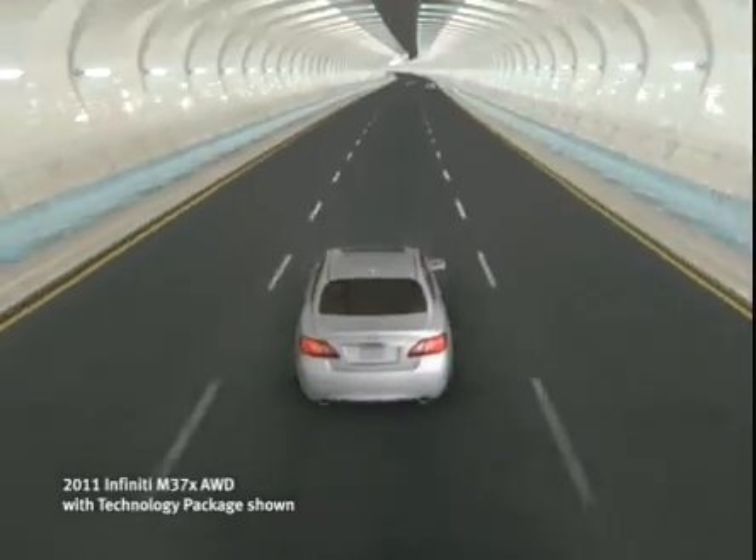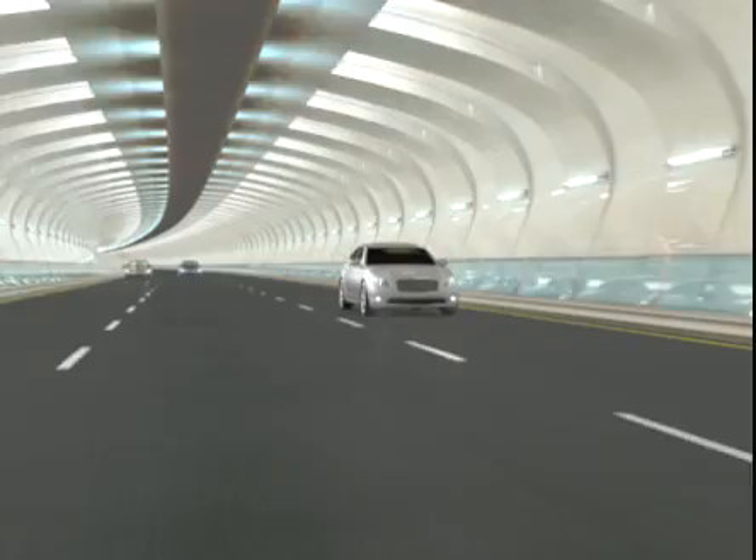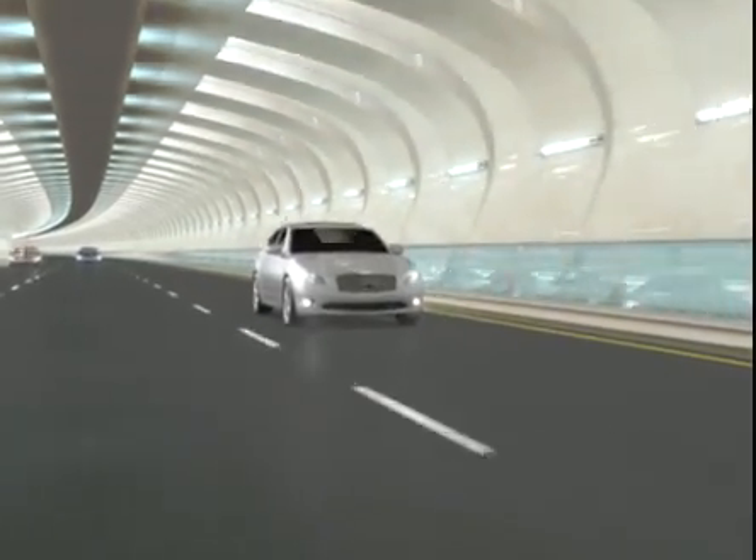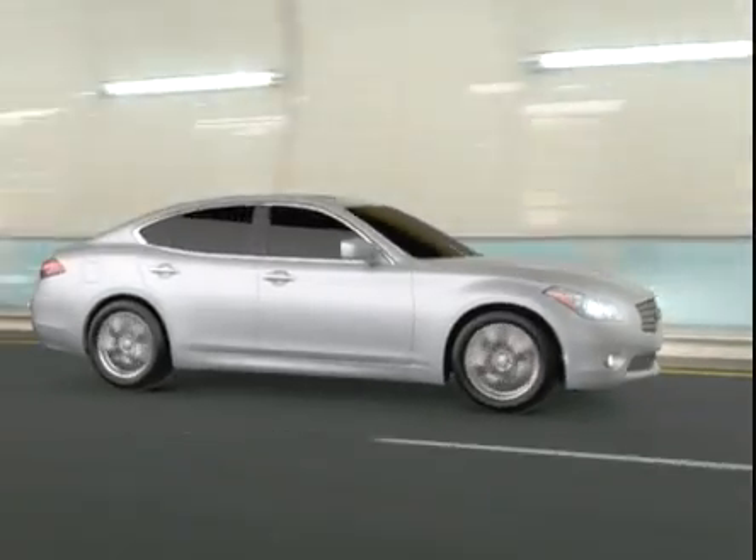At Infinity, we anticipate that from time to time you're going to be frustrated by traffic. Which is why we developed two visionary technologies that help you maintain a safe distance from the car ahead of you, transforming the reality of traffic.